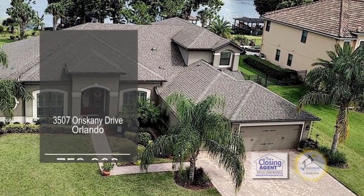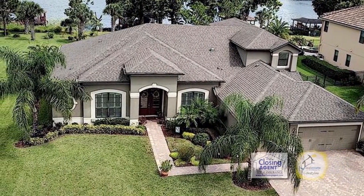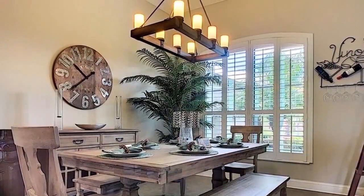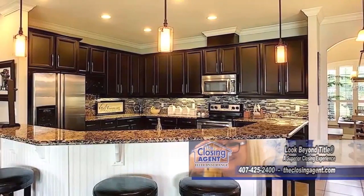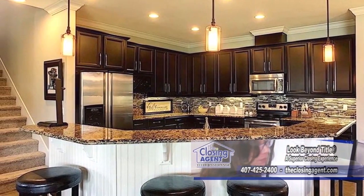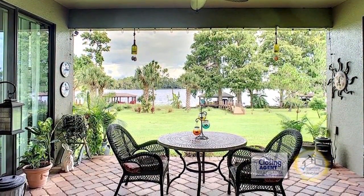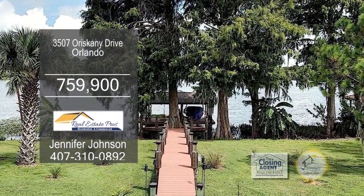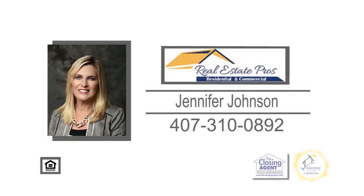This beautiful lakefront home in Orlando is only five years old. This floor plan boasts 3,596 square feet of living space with five bedrooms and four baths. The formal dining room and the living room feature high tray ceilings and custom crown moldings. The large kitchen has an eating area, a breakfast bar, and stunning views of the lake through the bay windows. Enjoy quiet evenings on the covered back patio. This home is situated on 1.78 acres of land with a dock that includes electric, water, lighting, and a boat lift. For a private showing, contact Jennifer Johnson.